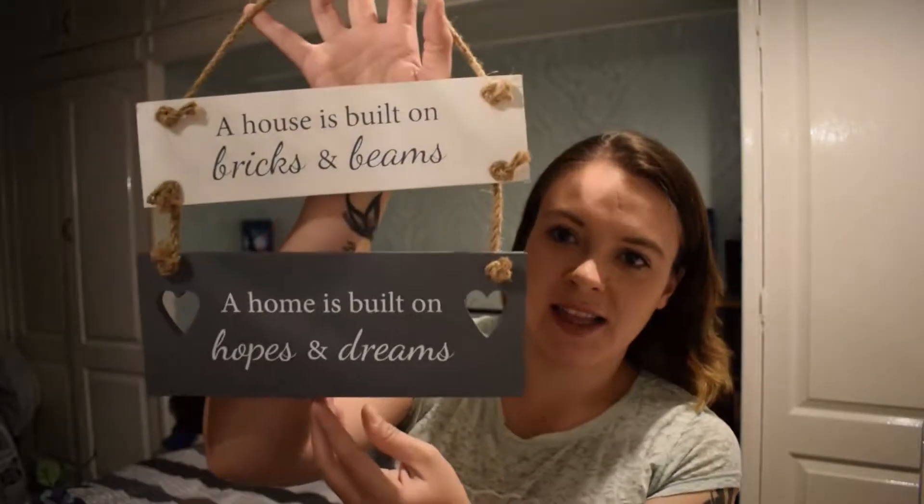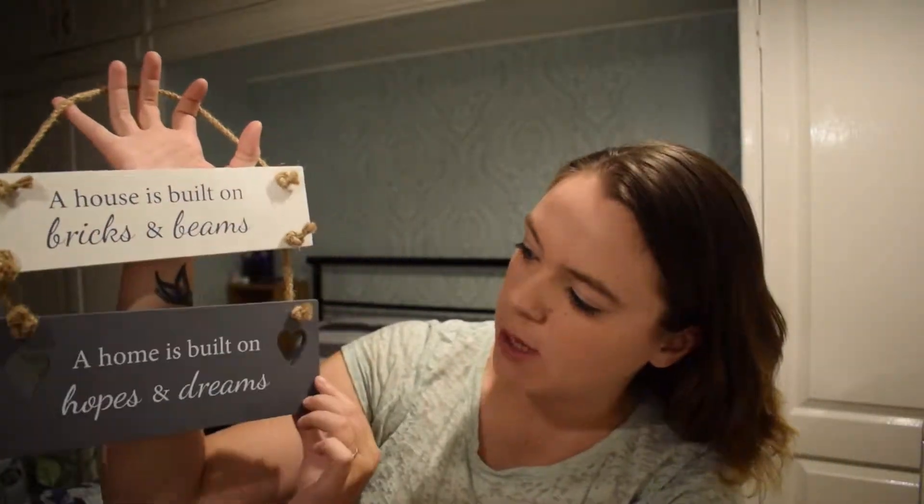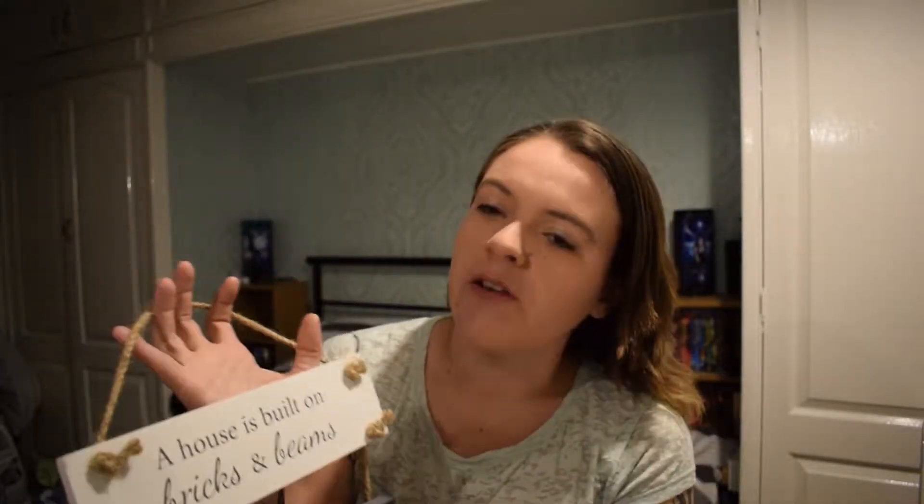So first item is this hanging sign. It says a house is built on bricks and beams, a home is built on hopes and dreams. Things like this I absolutely love. I've got in the middle of a photo frame in my living room another one similar to this.